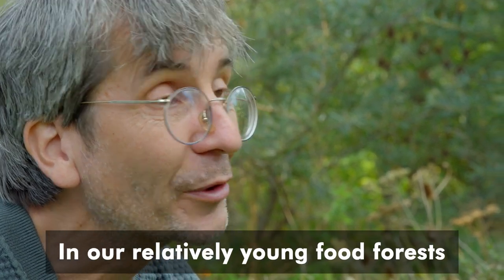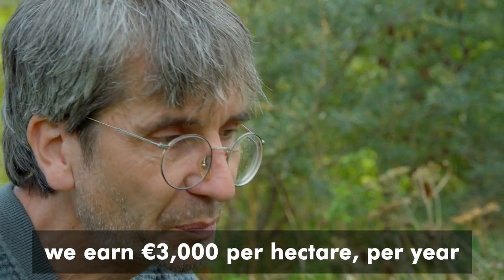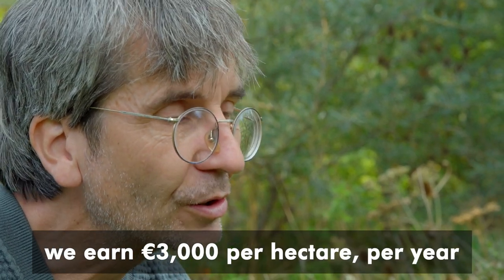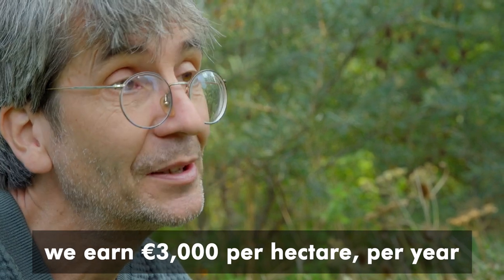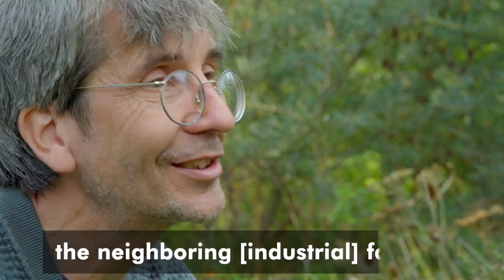In our relatively young food forests, we already earn 3,000 euros per hectare per year, which is eight or nine times as much as the neighboring farms.